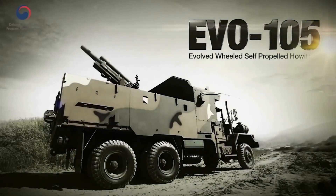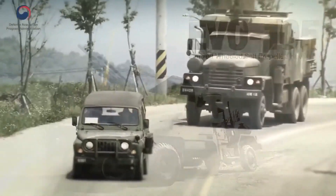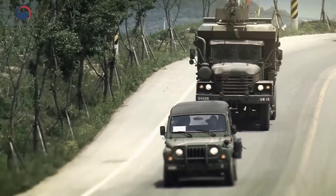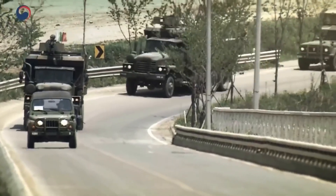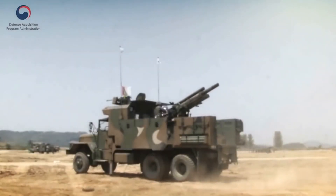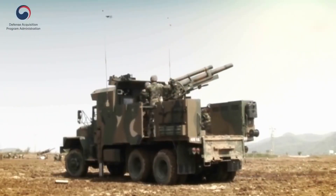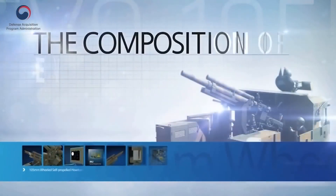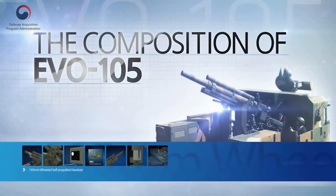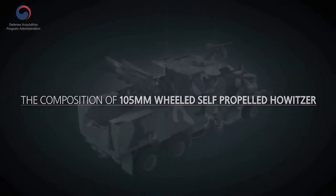EVO 105: Evolved Wheeled Self-Propelled Howitzer. This cutting-edge artillery, EVO 105, consists of seven major subsystems.